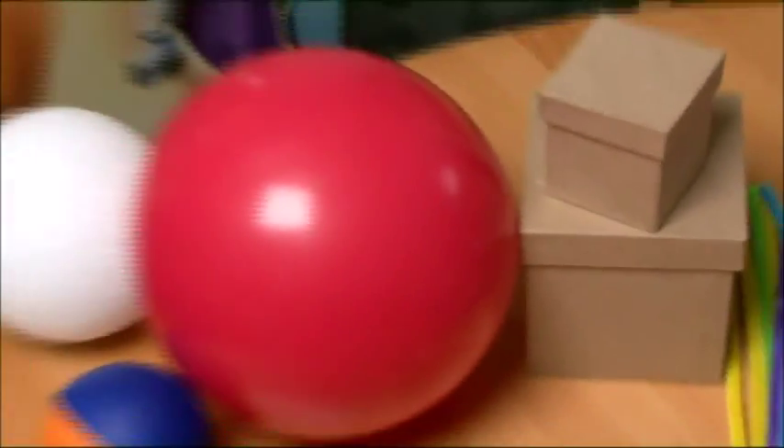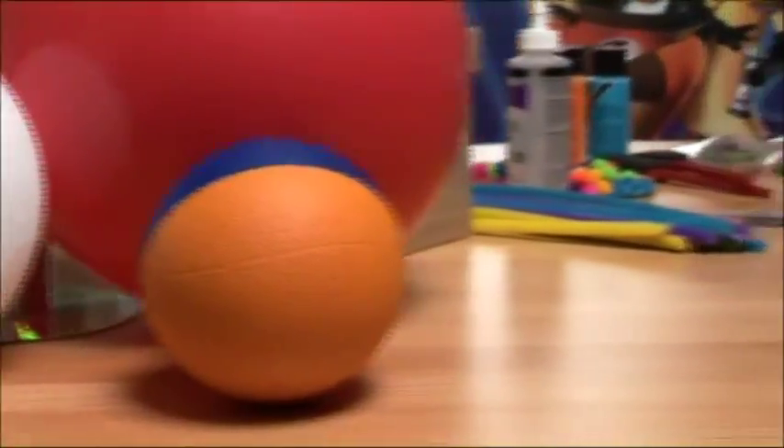Oh, that wasn't such a good idea. You can try some toy balls and paper mache boxes.